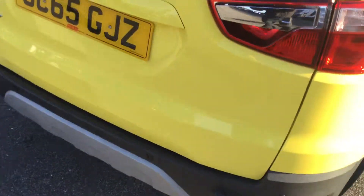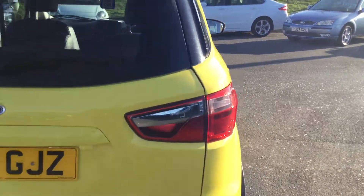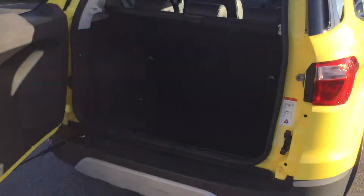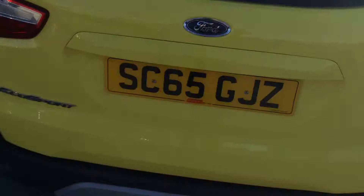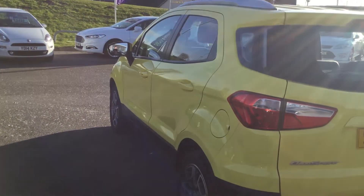Going round to the rear we've got parking sensors, and into the boot itself it's a swing door with room in there for a pushchair and your shopping. On to the other side — there are no marks or dents on the car, it's in excellent condition.